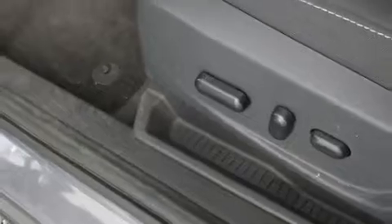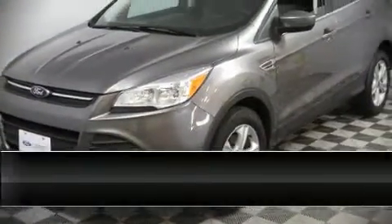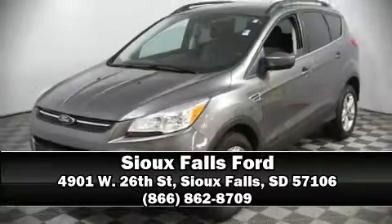This vehicle has achieved certified pre-owned status by passing Ford's rigorous certification process. Please don't hesitate to give us a call at Clarke 63.